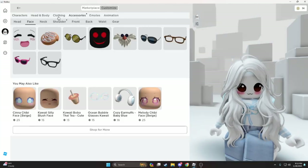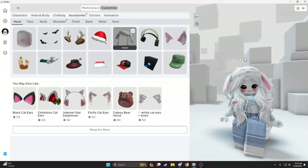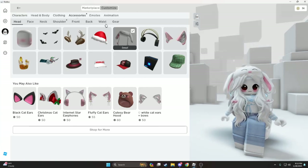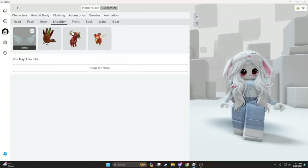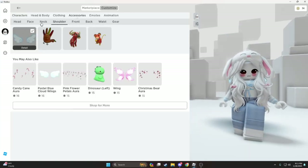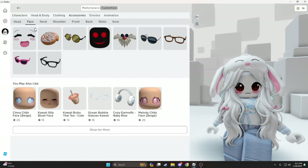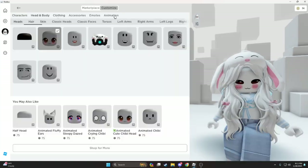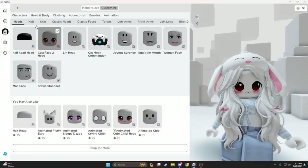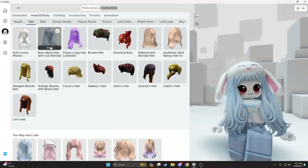I'm gonna do this. Let's see — I didn't get any hats, I'm gonna use that. Use these. Clothing — I didn't get anything. Head and body. This is cute.